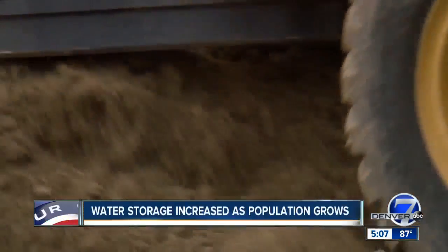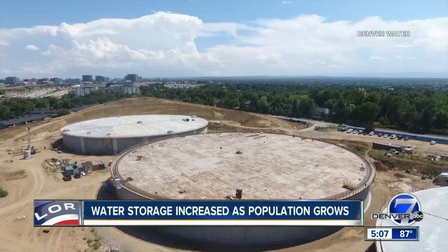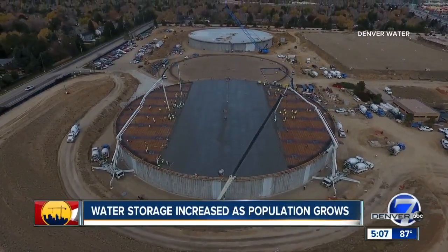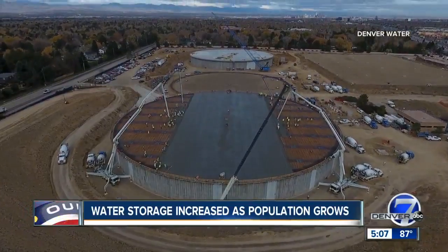The tanks are 30 feet high, and we had to excavate about 25 feet below. The site is about 40 acres. Back in the day, they did some serious planning on keeping some extra space so we could actually build the new tanks while keeping the old ones in service.